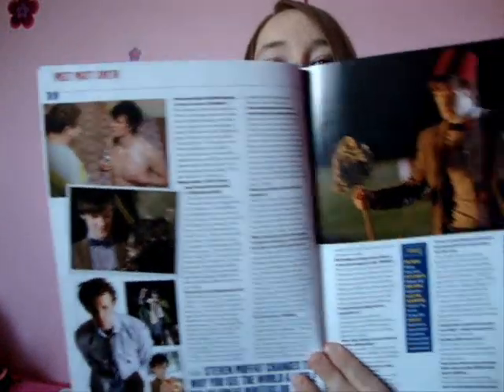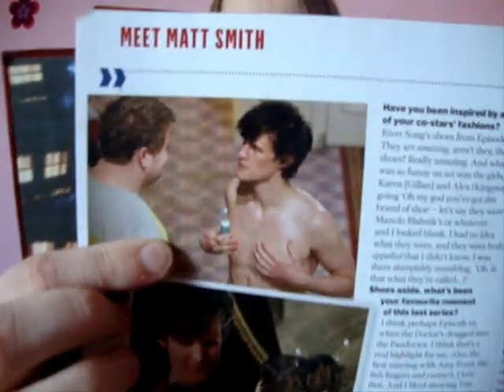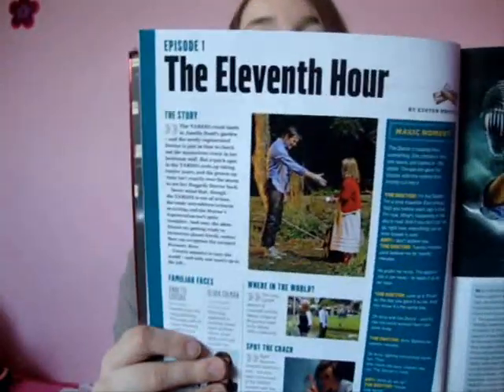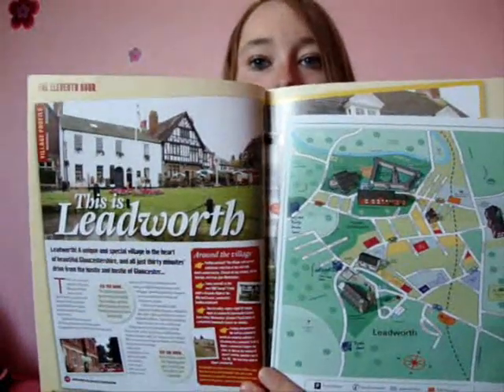And then you have lots of little bits about the Doctor - oh my god, look at that! It's sort of a little facts page about Matt and the 11th Hour. We go through the first episode there in more detail. Karen looks so funny like that - I don't ever remember thinking of her like that. Then we have the map for the old little sweet village, which is a quite fun little feature.